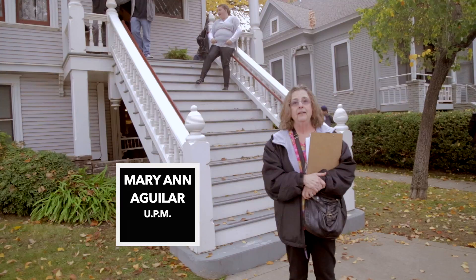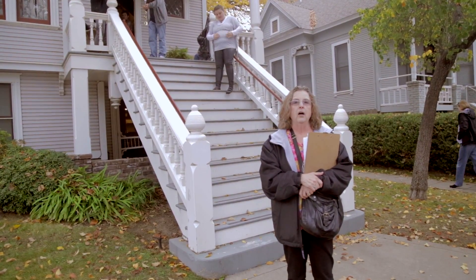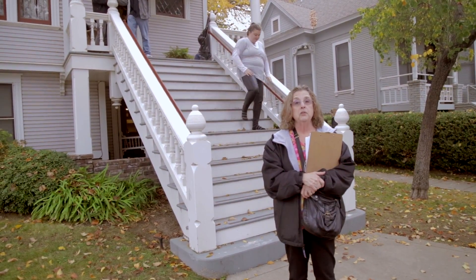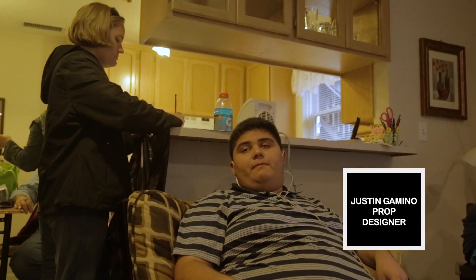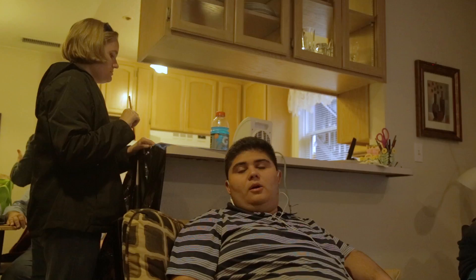We are here today. You were here yesterday, and we will be here tomorrow. We are filming our thesis film, the Sacramento Practical Film and Media Workshop.